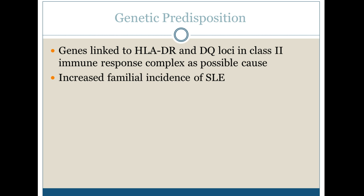We do see a big genetic predisposition. If you've had family members that have had this — I know my grandfather had it, which is strange because it's usually found in females — it's genes linked to the HLA-DR and DQ loci in the class 2 immune response complex as a possible cause. So again, just genetic.